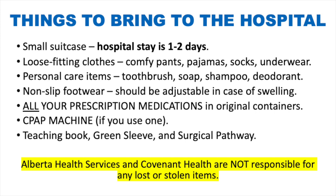Bring all of your prescription medications in their original containers and your CPAP machine if you use one. Be sure to bring your teaching book, green sleeve, and surgical pathway for reference. Please note that AHS and Covenant Health are not responsible for any lost or stolen items.